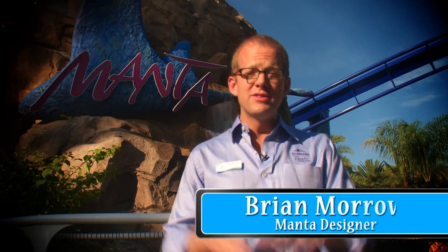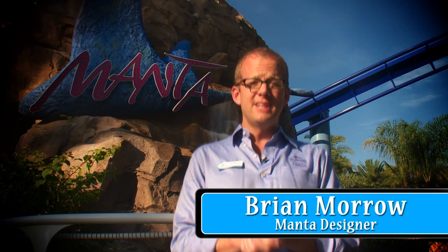Hi, everybody. I'm Brian Morrow. I was the lead designer on Manta here at SeaWorld Orlando, and I'm here today to tell you the coolest things you didn't know about the attraction.